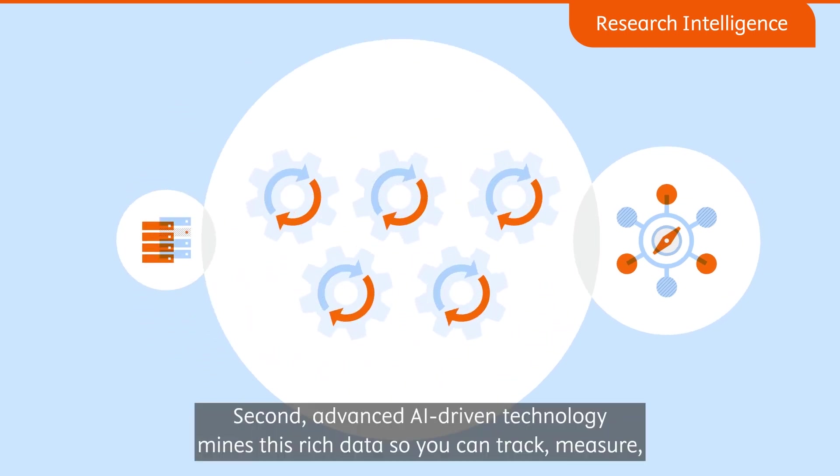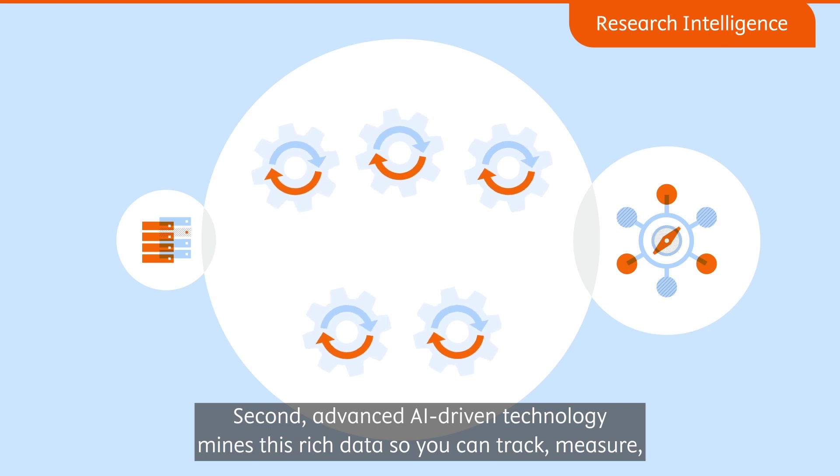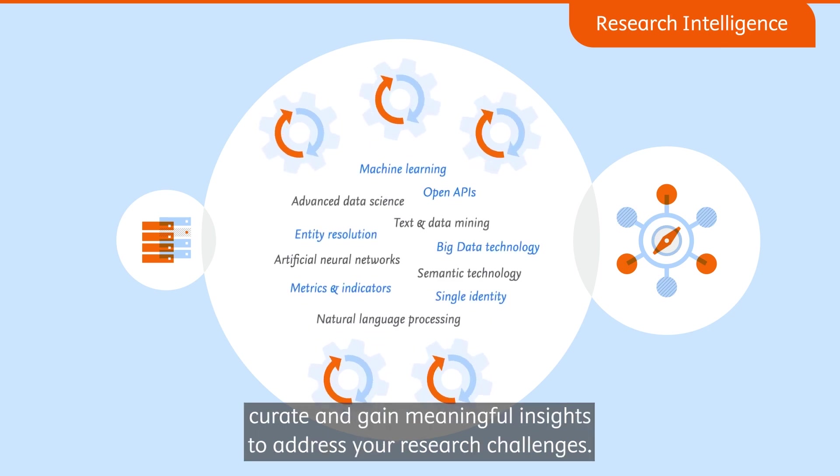Second, advanced AI-driven technology mines this rich data so you can track, measure, curate, and gain meaningful insights to address your research challenges.